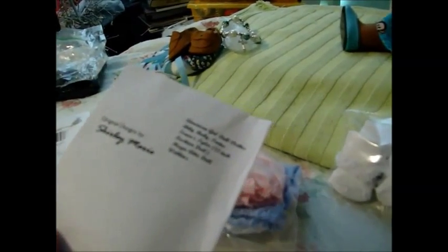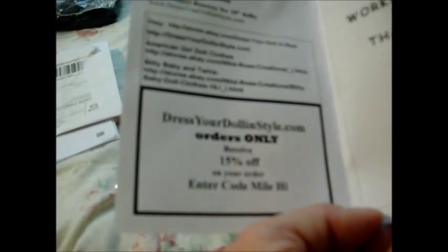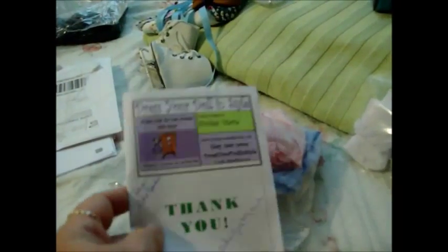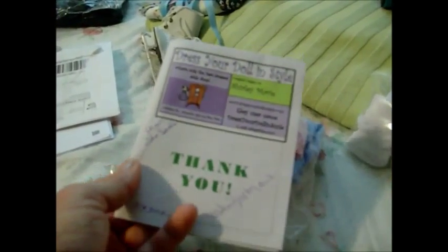This one was so cute. She sent me this cute card that she had made up. Her name is Shirley Marie, and she makes these little underwear. I love these little underwear. She makes all kinds of things for American Girl and Bitty Twins. When you go online to her dressyourdollinstyle.com, orders receive 15% off with enter code MILEHYHI. Her blog is Project Runway for 18-inch Dolls. She's got some crazy stuff on there — she does have a steampunk and Project Runway stuff for 18-inch dolls.